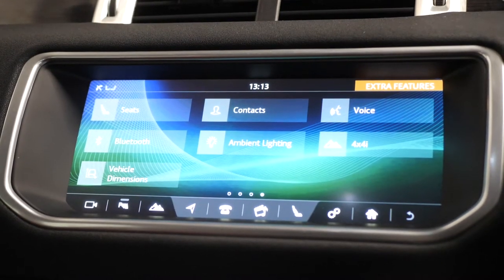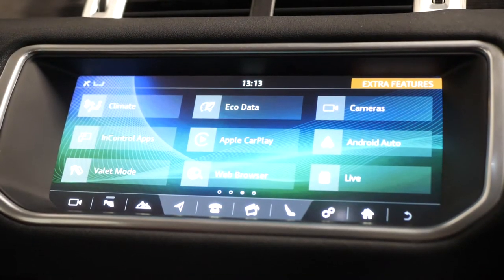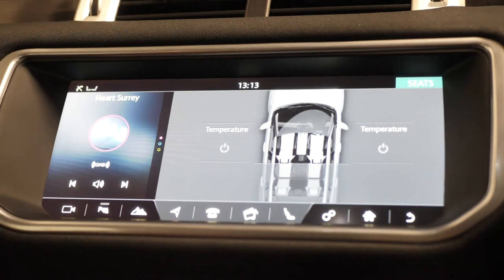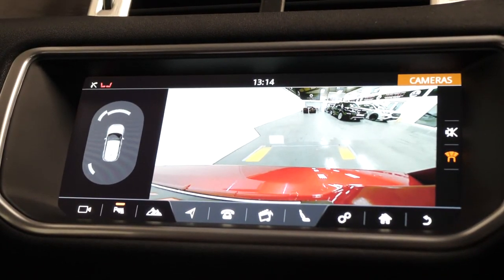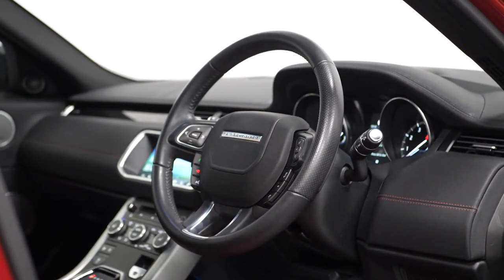Moving up to your 10-inch touchscreen display, you can locate your DAB digital radio, your Bluetooth, your satellite navigation, and your ambient lighting and heated seat settings. You have a reversing camera with front and rear parking sensors, and the leather multi-function steering wheel with cruise control and audio controls accessible from here.